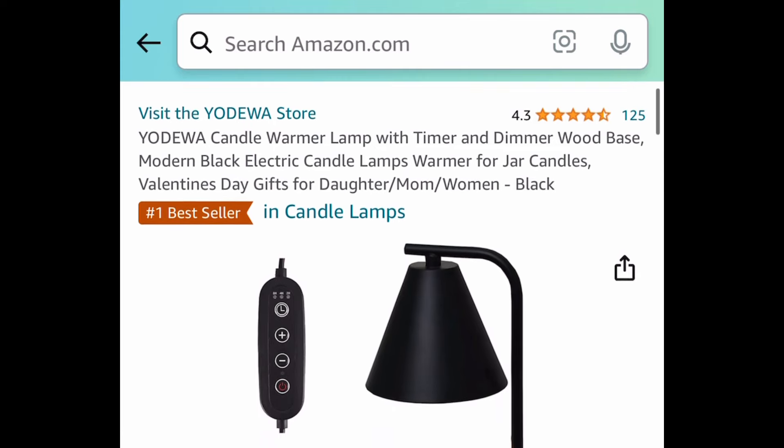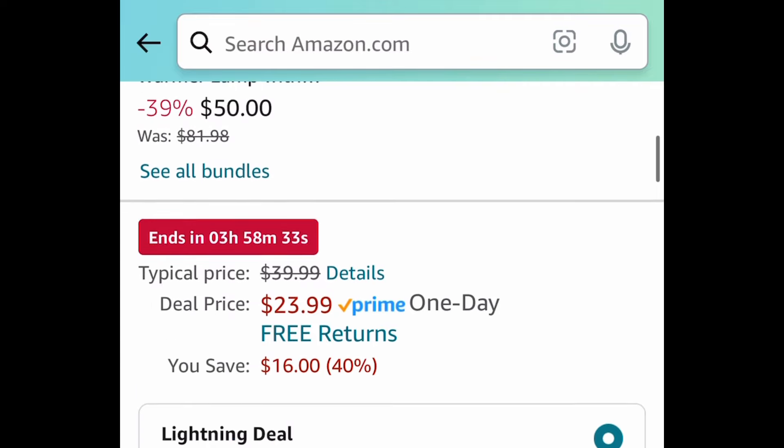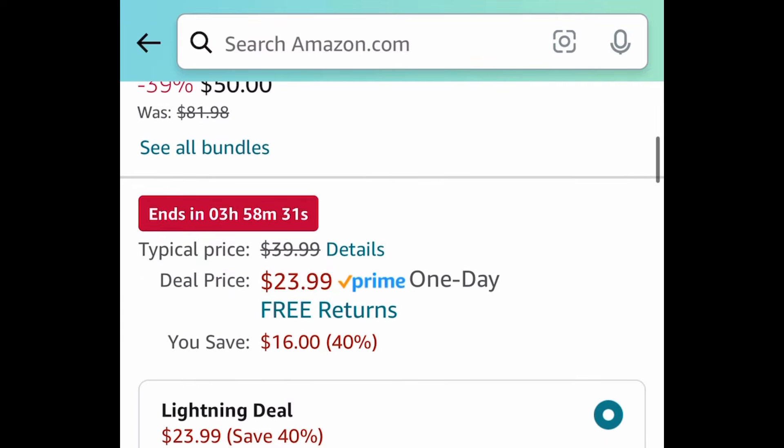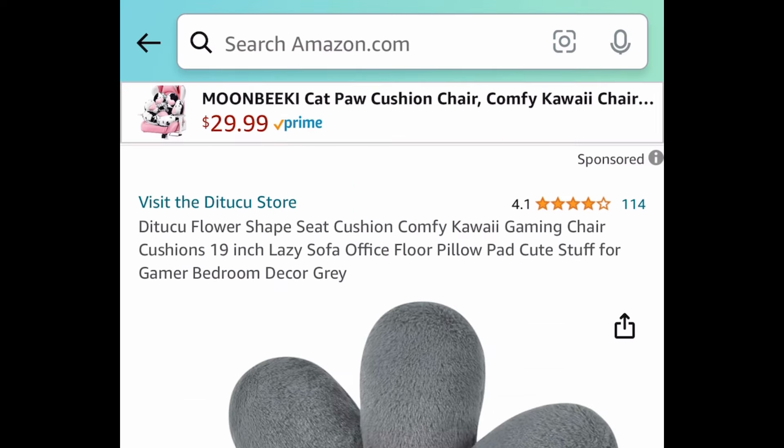For the first one, this is a lightning deal — it's a candle warmer lamp with a timer and a wooden base. It's currently priced at $23.99, but with our code we're bringing it down to $16.49.